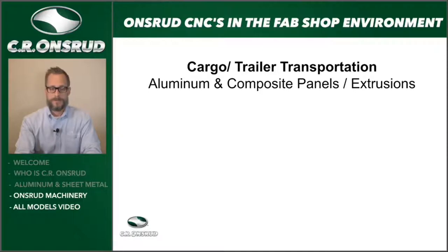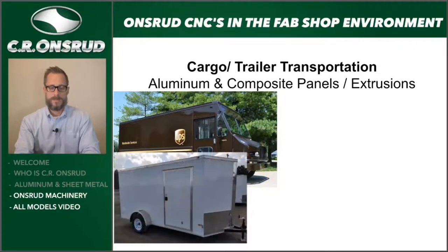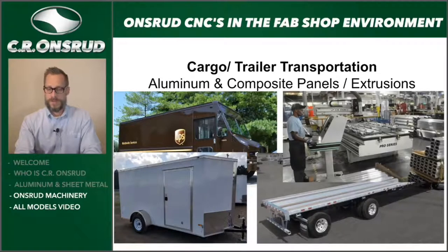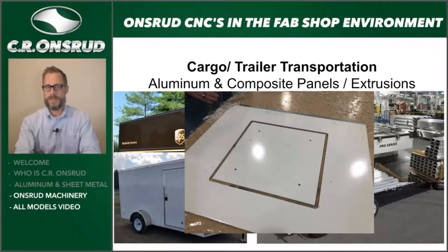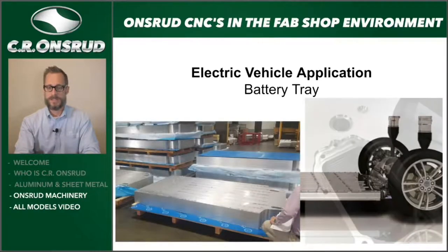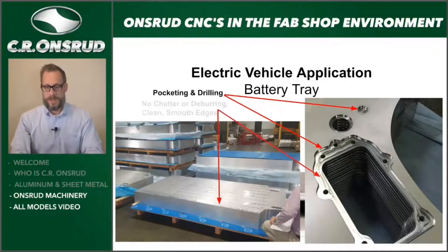Cargo, trailer, and transportation applications. Here we have a box truck — it could be Amazon or UPS delivering packages, a toy hauler or cargo utility trailer, flatbed transportation trucks — all with a lot of aluminum components. Here's an example of a three-axis machine set up processing extrusions, and an aluminum composite panel that could be the sidewall of an RV or the side of a utility trailer. For electric vehicle battery trays, sheets are nested on three-axis CR Onsrud routers. These operations — pocketing, drilling, tapping — can't be done with a laser, plasma, or water jet, with fast processing and excellent finish quality, reducing deburring and secondary operations.